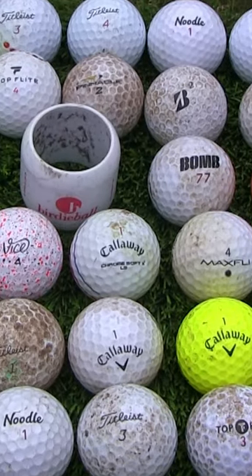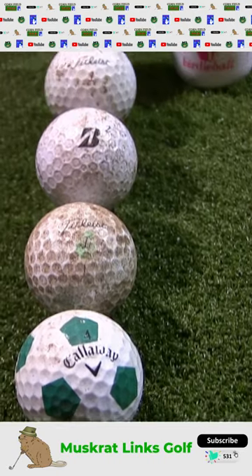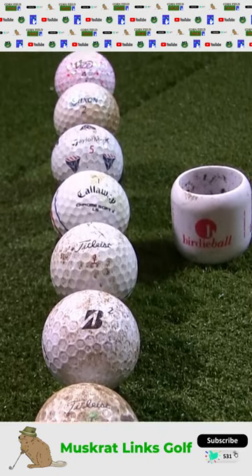I recently found a whole bunch of golf balls while playing Amherst Country Club. In total, I snagged 34, and here are some of my favorites that still need to be cleaned up, including a birdie ball, which was very surprising.